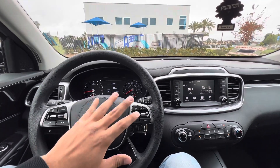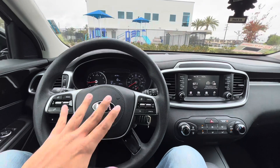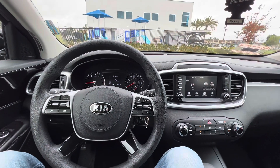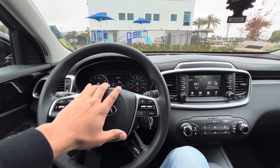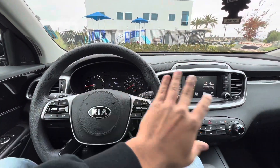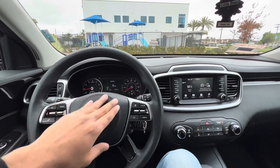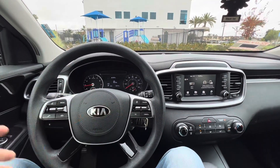Think about it this way: five economy cars making roughly $1,000 each is $5,000 a month. With payments of about $400 each, you're losing $2,000 in payments, so you're taking home about $3,000. With that $3,000, you can then pull the trigger on a Charger or something nicer that's attractive and can get booked out — and your economy cars will still cover you if the Charger has a slow month.